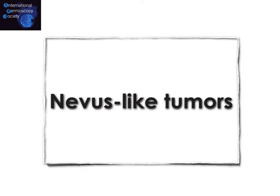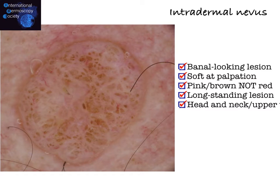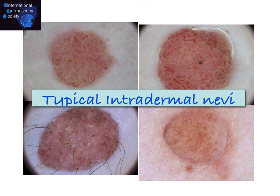One category of nevoid melanoma is the ones looking like a nevus. Before looking at these, we should keep in mind how an intradermal common nevus looks like. A typical intradermal nevus is a banal-looking lesion, soft at palpation, pink-brown in color but never red, with a long-standing history, typically located on the head and neck and upper trunk. In dermoscopy, a nevus can range in color from light brown to completely melanotic, with hairs and remnant of cobblestone pattern.